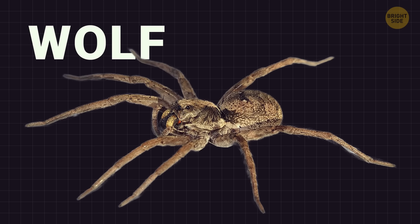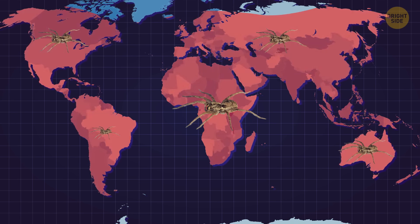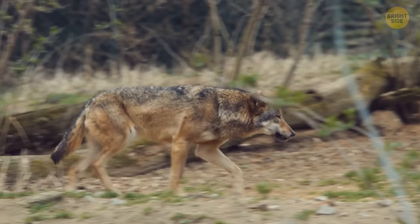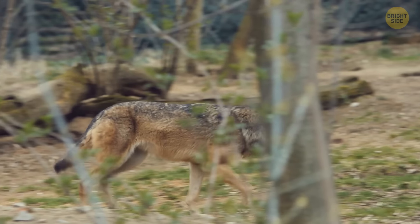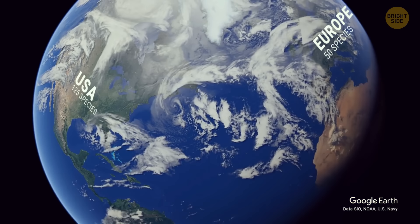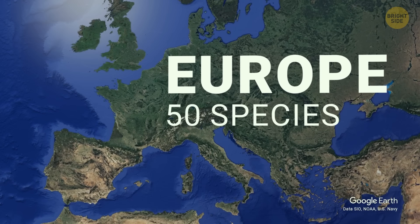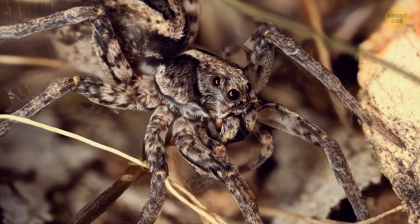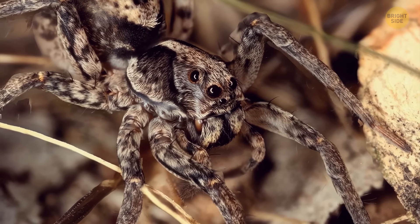Moving on to wolf spiders. They're part of a large and widespread group found worldwide, named for their wolf-like hunting behavior of chasing and pouncing on prey. Around 125 species exist in North America, and approximately 50 live in Europe. These spiders are typically dark brown, with long, broad, hairy bodies and sturdy, elongated legs.